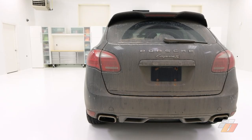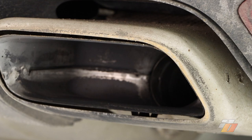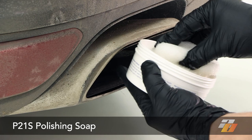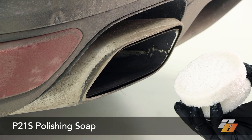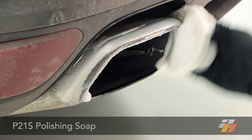Next up, the exhaust tips. We can see a little damage and discoloration even without cleaning away the debris and exhaust carbon buildup, so it's likely these parts won't get perfectly clean since the tips are already damaged. Let's see what we can do with a single stage of polishing soap — it's mild enough not to damage most exhaust tip finishes but works extremely well tackling this difficult area.